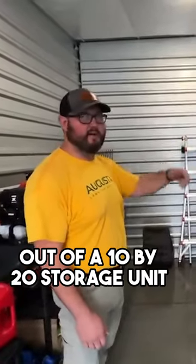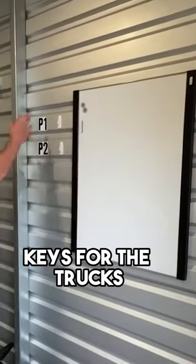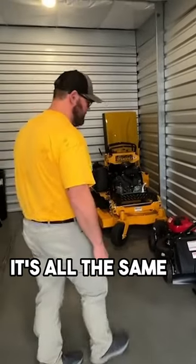You could run a half a million dollar business out of a 10 by 20 storage unit. You've got to make it work sometimes. So dry erase board, ease for the trucks, identical equipment everywhere — it's all the same.